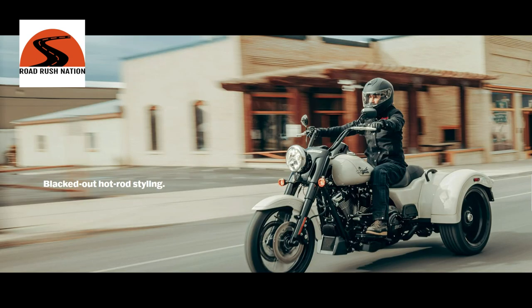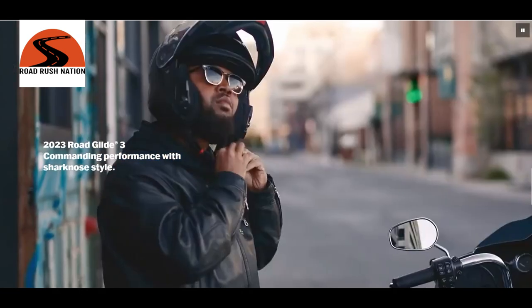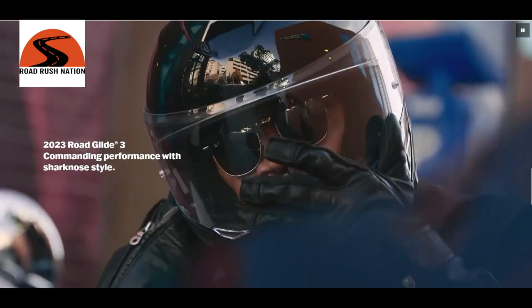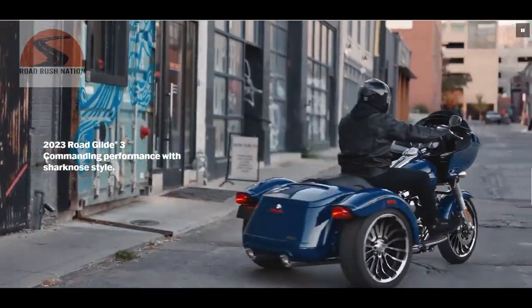Hang out with us today as we talk about the new trikes that Harley-Davidson just released. We've got the Freewheeler with some upgrades, but the Road Glide 3 — this is a game changer for those looking at trikes. Hang out and I'll give you my honest opinion of these new trikes.